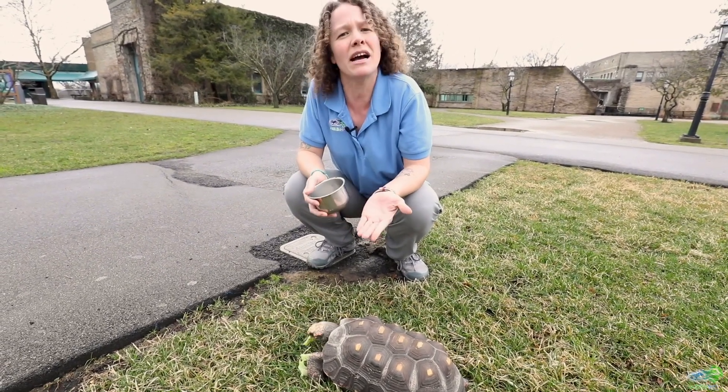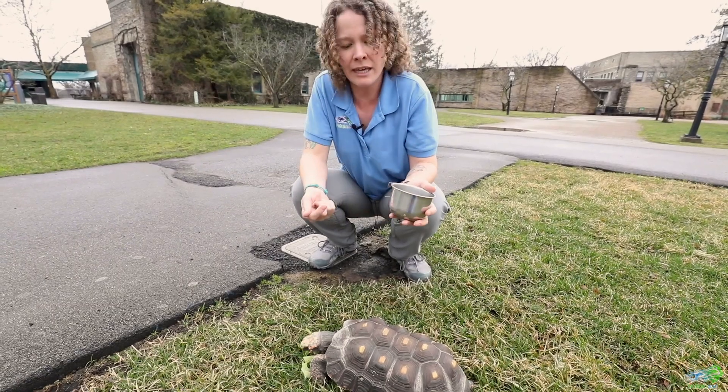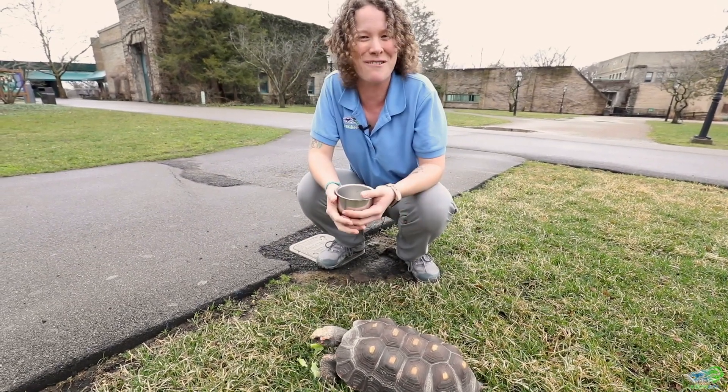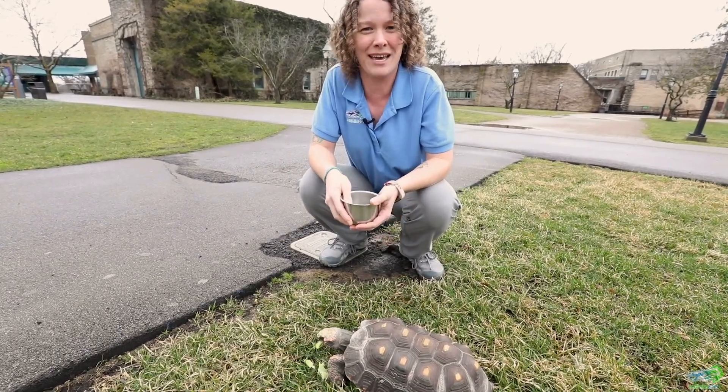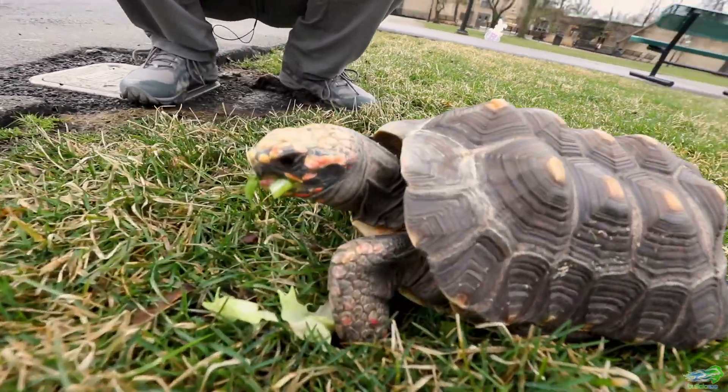There are a few types of turtles, like box turtles, who actually have a hinge on the bottom of their plastron that allows them to close up tight inside of that shell to keep them even more protected.